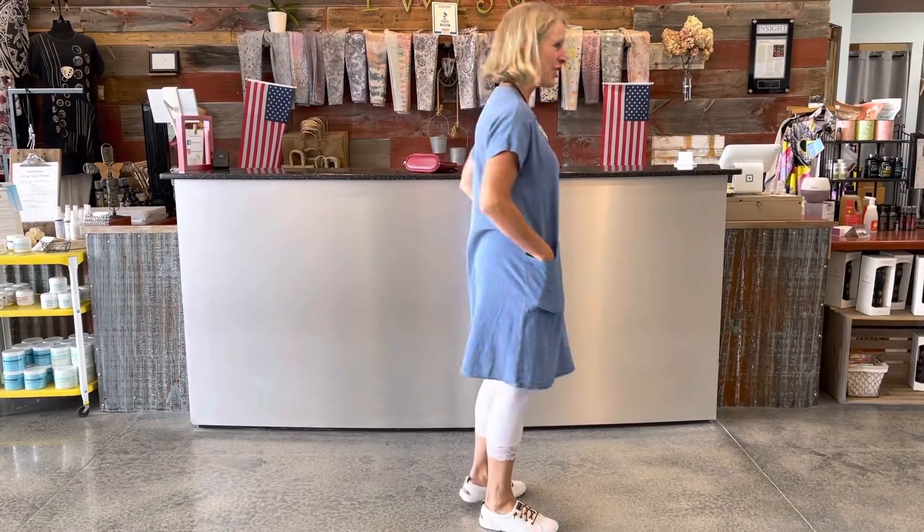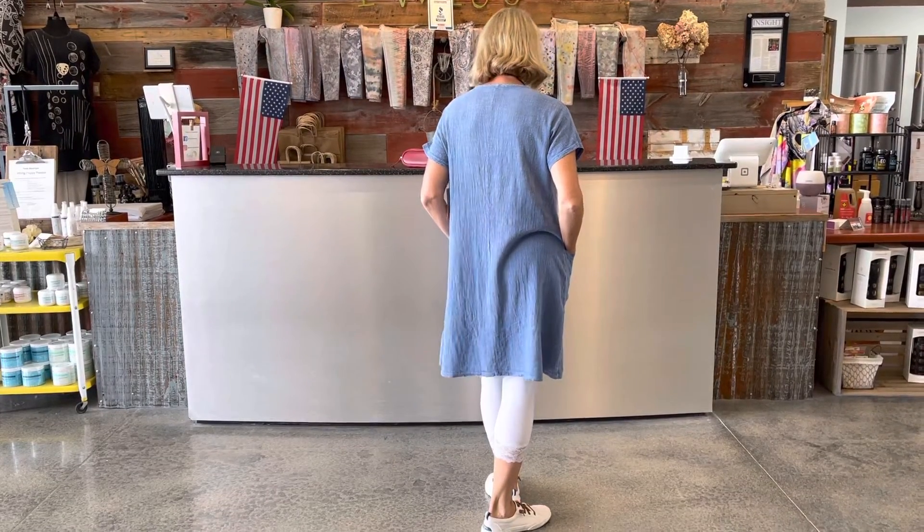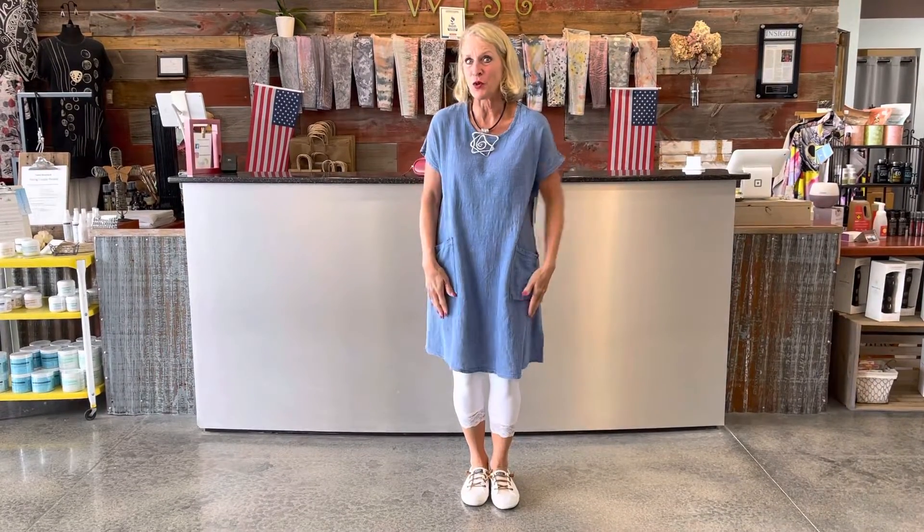I'm just going to spin around so you can see the length here. Isn't it adorable? So it comes in another color as well — it comes in coral. But today the feature, of course, is this pretty blue, and the name of it is marine blue.